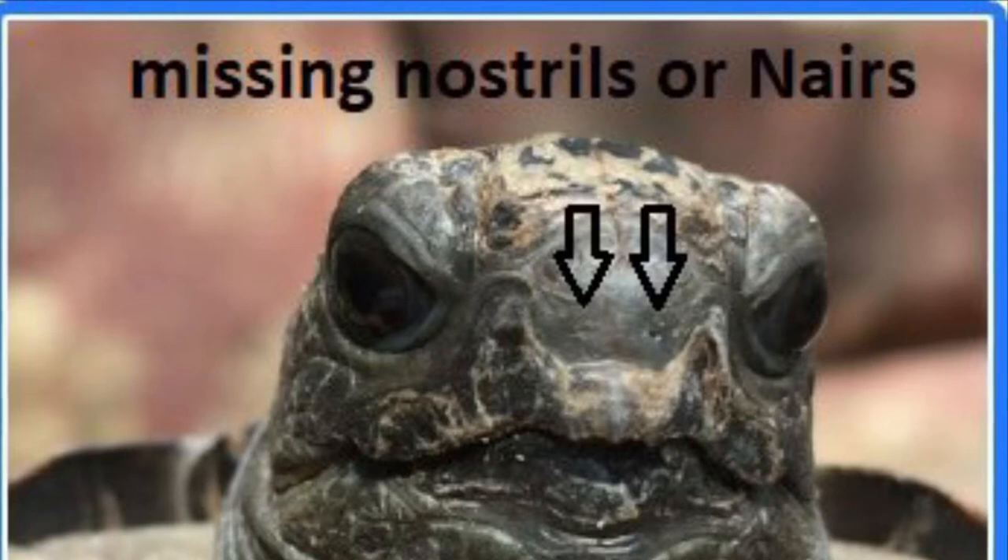Hello, folks. Take a look at the nose of this Aldabra tortoise. See what's missing? His nares are missing — his nostrils are missing.